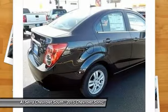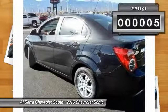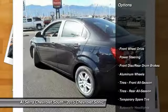Where's the sweet spot behind the wheel? This vehicle has less than 100 miles. Here are some of this vehicle's great options.